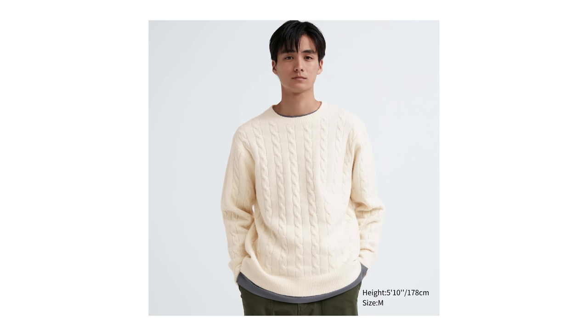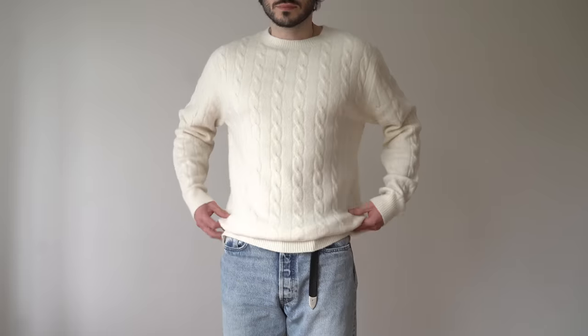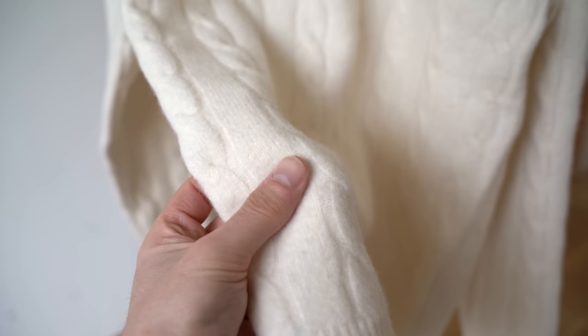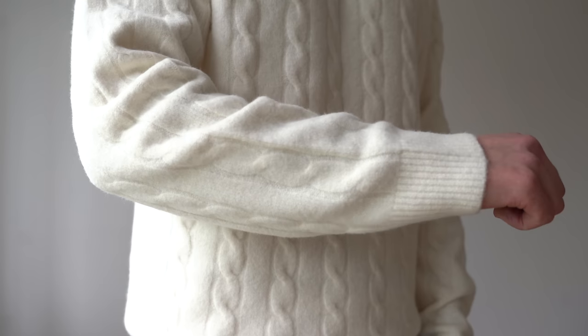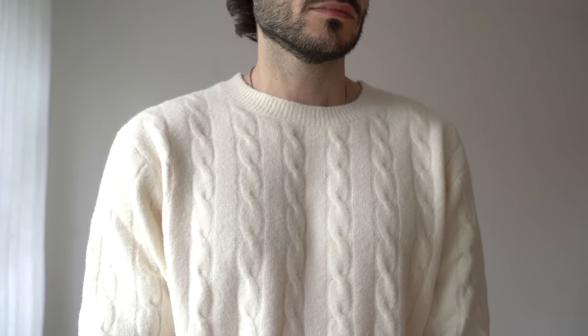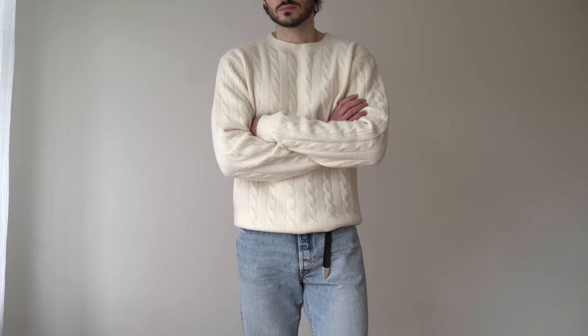Let's start off with the Souffle Cable Knit Jumper in Off-White. I picked this up in my true size, a size medium, and it does have a bit of a relaxed fit, so if you don't want that I would recommend sizing down. This jumper's really soft and it does feel a little bit like cashmere, but at £34.90 it's definitely not cashmere. Because it's so soft, you don't have to worry about it being itchy or scratchy against your skin, so you could even wear this with nothing on underneath and it would feel lovely.